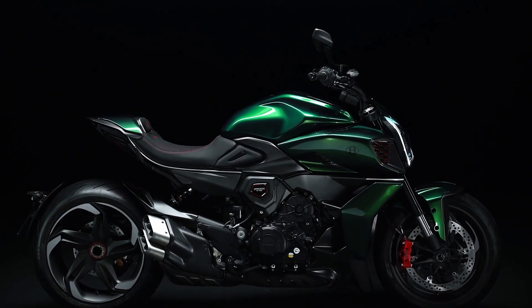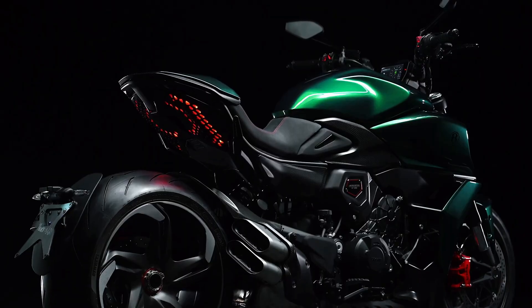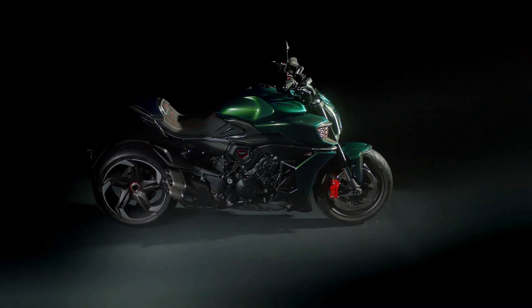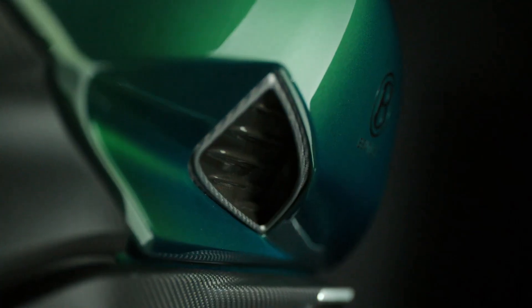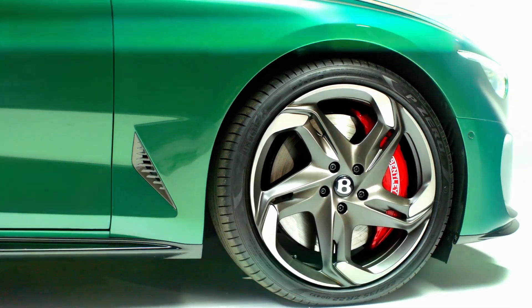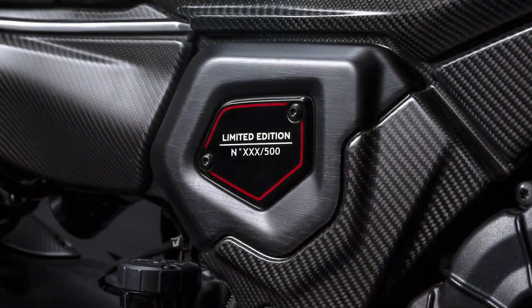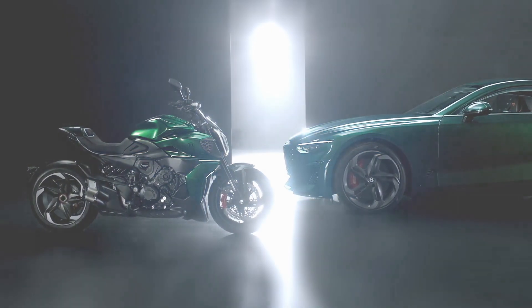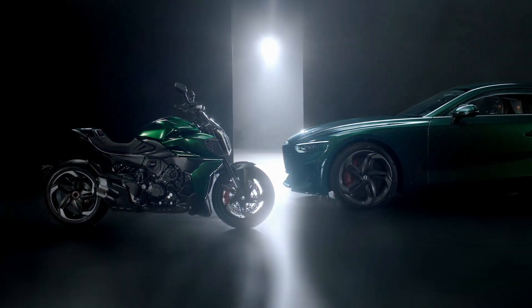The characteristic aesthetic of the Diavel for Bentley was born in the Ducati Style Center, which in collaboration with Bentley designers created an original design, taking inspiration from the Battista, from which the Diavel takes the predominantly horizontal lines of the side view. The Scarab Green color, used throughout the bodywork, is rich in metallic shades and is dedicated exclusively to this version, as is the choice of the different components.